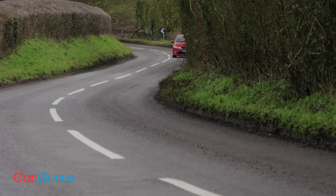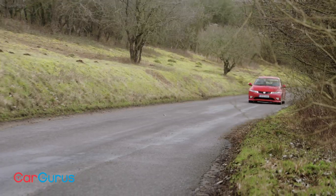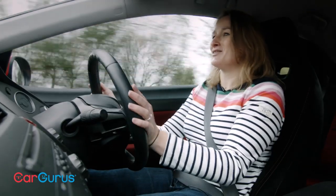It's got some serious gumption about it, this car. It really flings itself into corners. It's got loads of grip, really nice throttle response, and a really lovely, oily, very natural feeling steering. It's just got that very distinct character to it — the Type R doesn't feel like anything else.